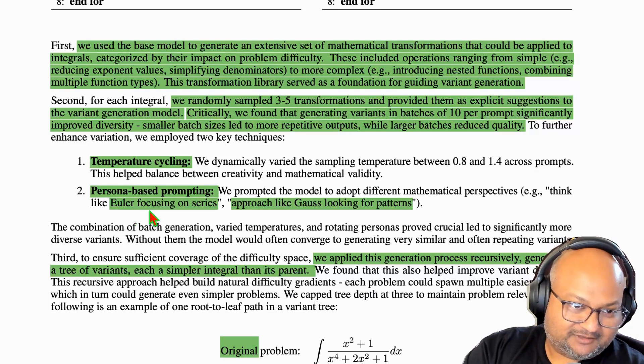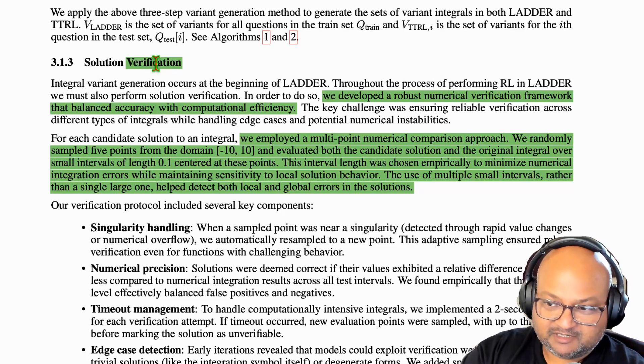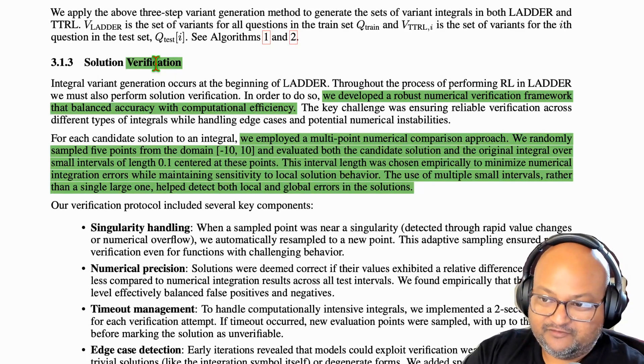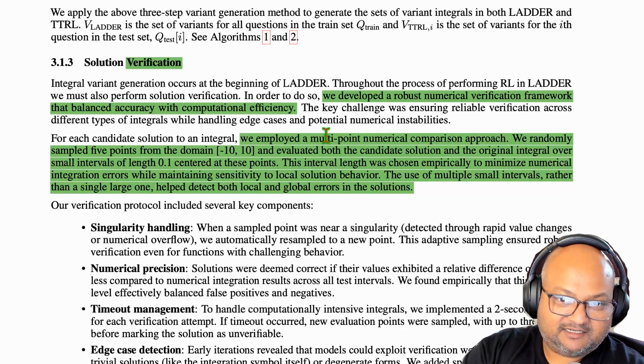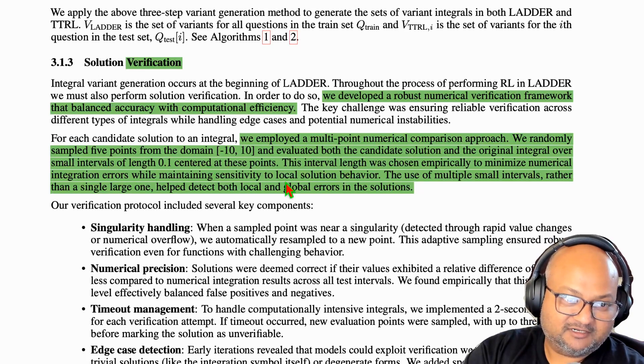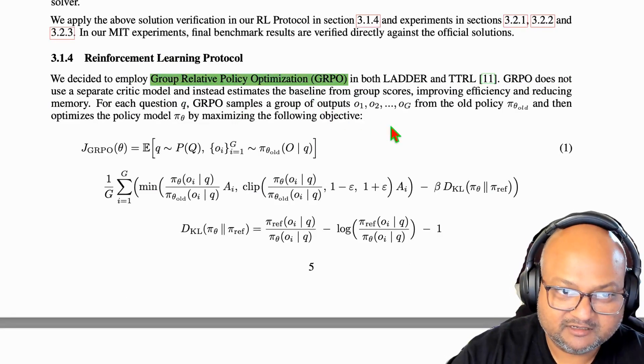I thought this was really funny — they used persona-based prompting, things like "think like Euler" or "approach this problem as if you were Gauss." And of course, verification is important because that's what gives you your reward signal. In the case of integration, you can do numerical verification, which they did on some randomly sampled points where they evaluated the integral numerically.